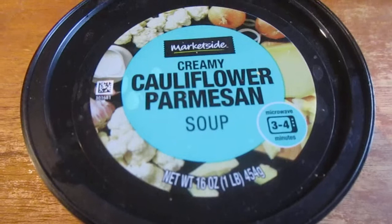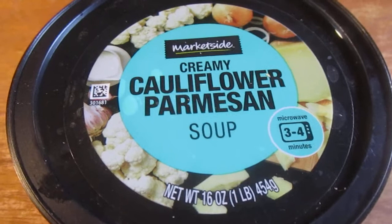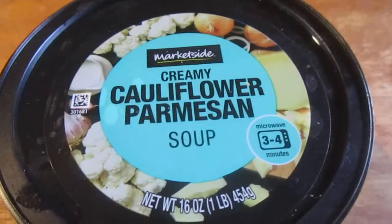Hey my legion, how y'all doing today? I'm here today to review Market Side's creamy cauliflower parmesan soup. I did the cheddar broccoli before and saw this one — I thought it might be too cheesy but I said why not, I like cauliflower. I think this was $2.22.